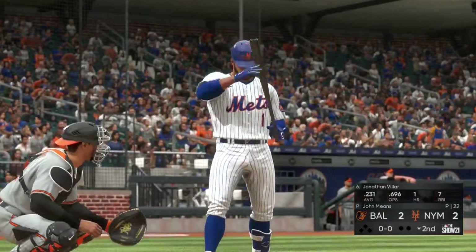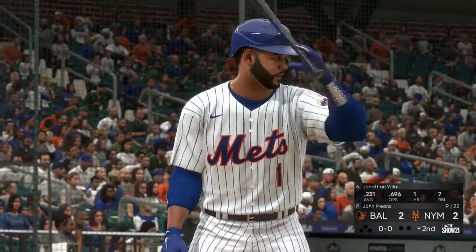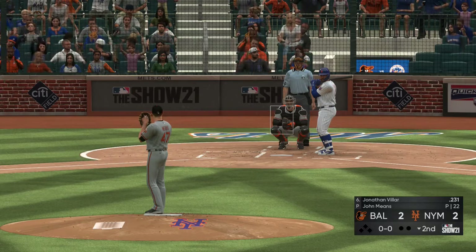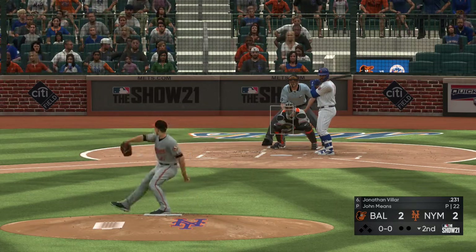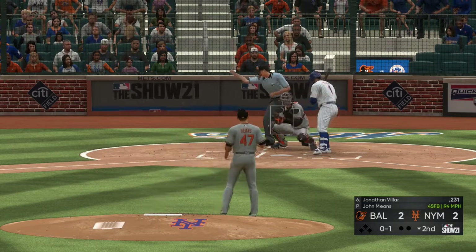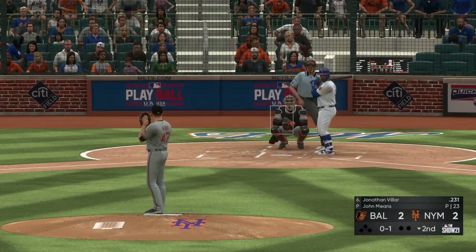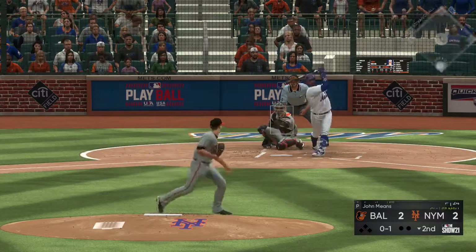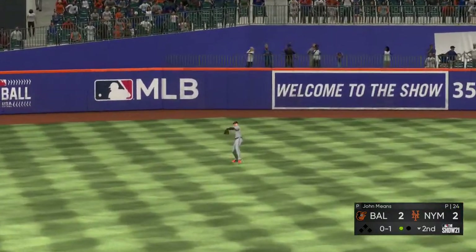Digging in will be Jonathan Villar, set to lead off the home half of the second. First pitch on its way — a fastball called for a strike on the inside corner. This is lined to left, but he'll hardly need to move out there in left.